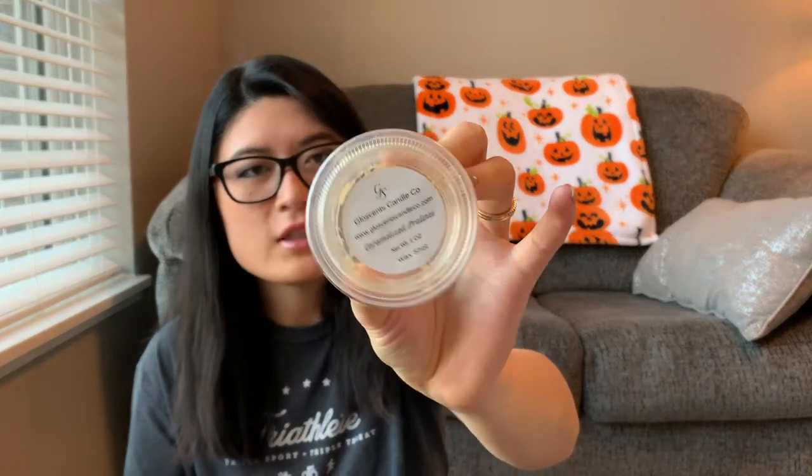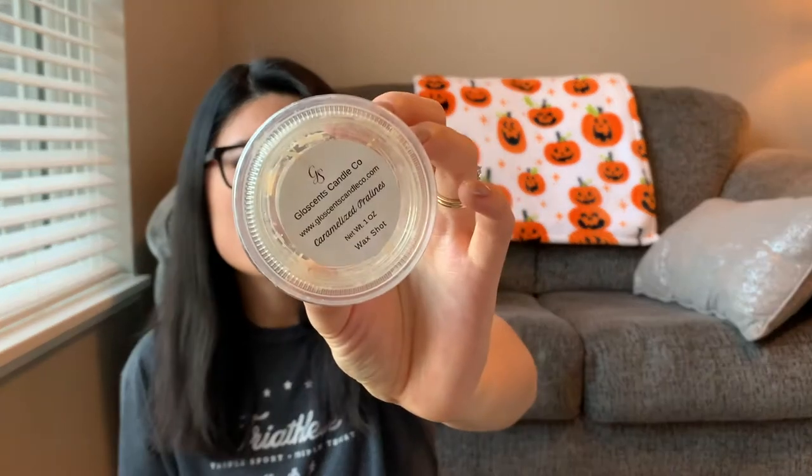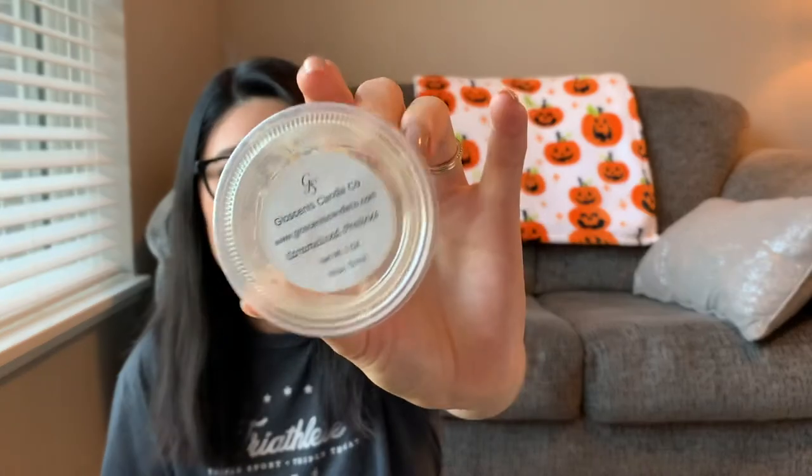Then I have Caramelized Pralines — which is kind of funny because now that I know what pumpkin pecan waffles smells like from some vendors, this actually reminded me of that. I enjoyed this on cold but I was a little disappointed with the throw. I didn't feel like I smelled it much unless I was really close to my warmer, so the throw was probably like a two. I wish this one was stronger but it smelled good on cold.